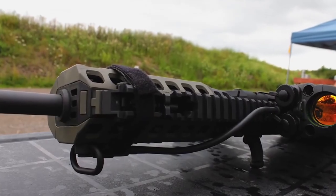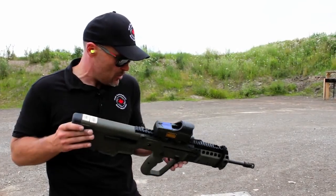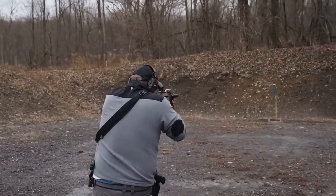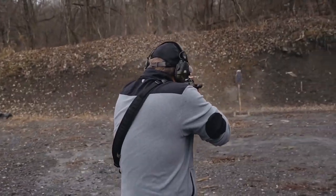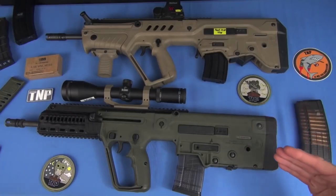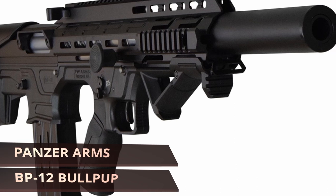It has Picatinny rails in the 3, 6, and 9 o'clock positions along with removable rail covers, so you can adjust the charging handle to give you better accuracy. This is a direct impingement firearm with a tritium front sight, biz rear sight, a polymer stock, and a flash suppressor muzzle. The IWI TAVOR X95 is only available in a flat dark earth finish.